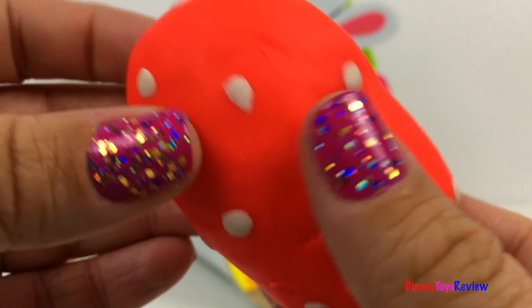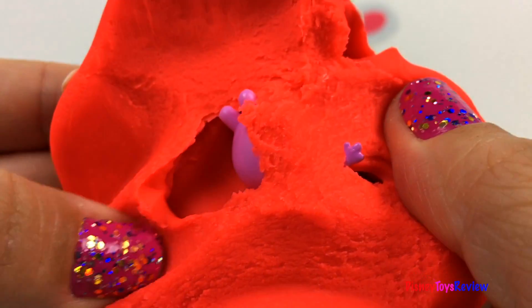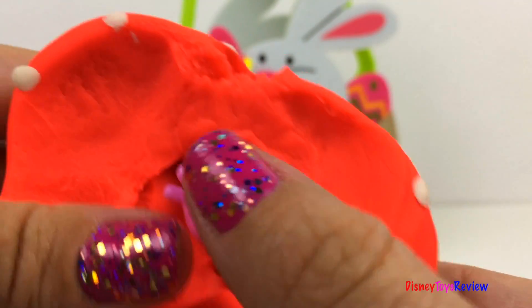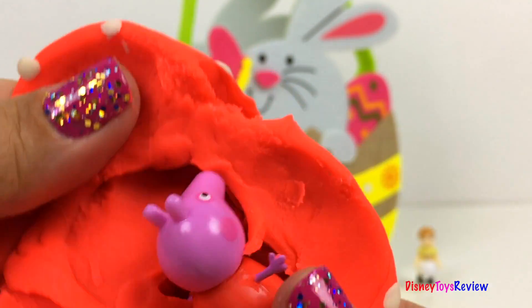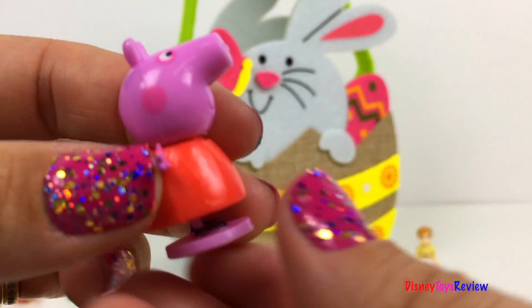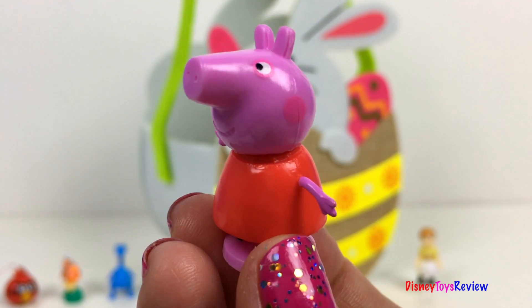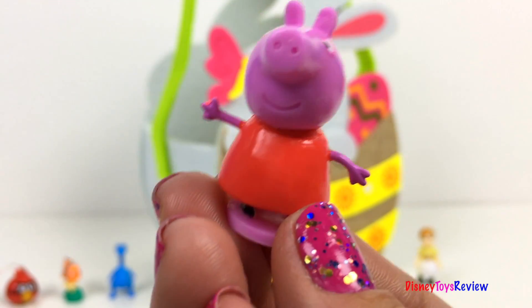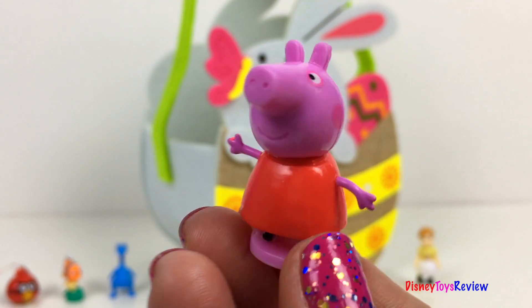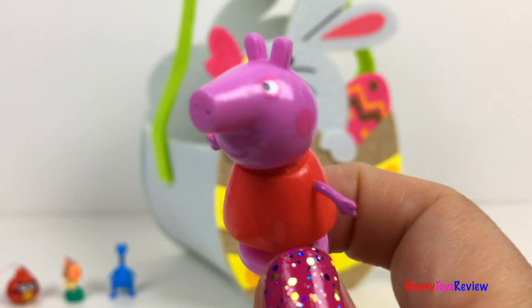It's red with white polka dots. Look, it's Peppa Pig!